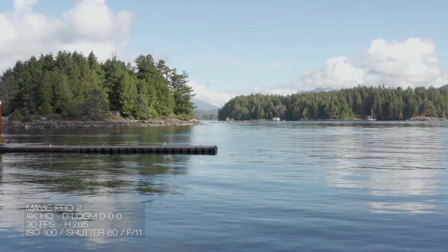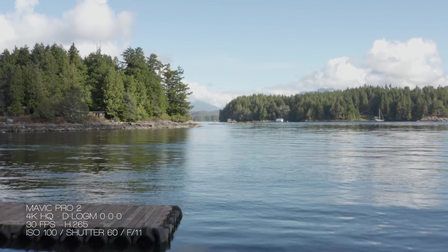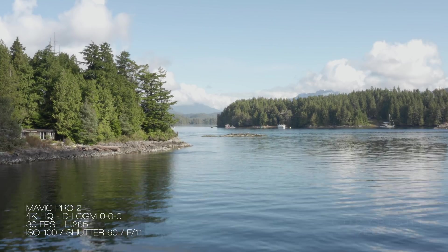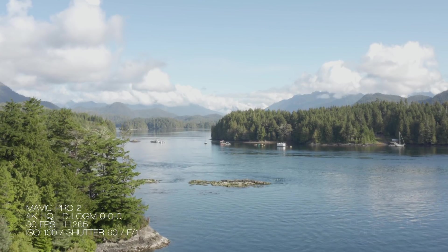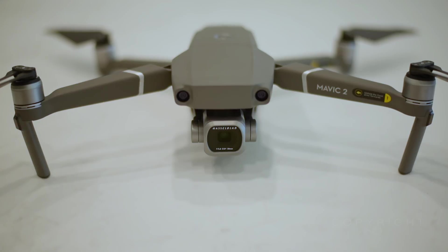Hi there everyone, welcome to my thoughts on the Mavic Pro 2. I recently got back from a two-week holiday out here in British Columbia, Canada, just getting to grips with the Mavic 2 Pro drone. I actually opted to buy this drone myself rather than be included in the DJI Forum review program, which has no guarantee you get to keep the drone afterwards. I knew a drone like this would be a good choice for me.